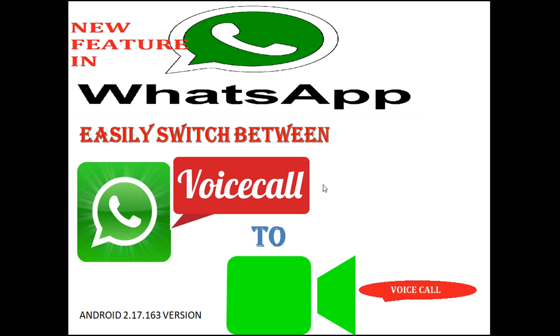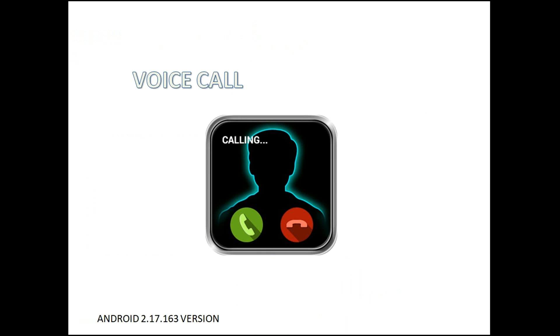WhatsApp is working on a new feature that enables users to quickly switch from voice to video calls while the voice call is in progress. Currently, users need to disconnect the voice call and redial if they want to make a video call on WhatsApp.